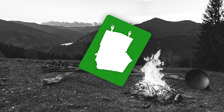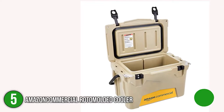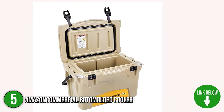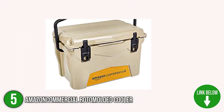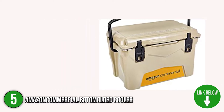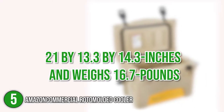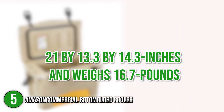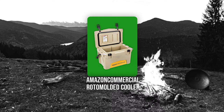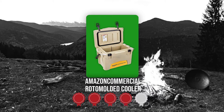The fifth cool box on the list is the Amazon Commercial Roto Molded Cooler. This roto molded ice cooler from Amazon Commercial is ideal for camping, recreation, job sites, events, and more. Not only that, it provides excellent ice retention for up to 3-5 days or longer. In terms of size, it measures 21 x 13.3 x 14.3 inches and weighs 16.7 pounds. Trustedshoppingguide.com has awarded the Amazon Commercial Roto Molded Cooler a 4 badge rating.